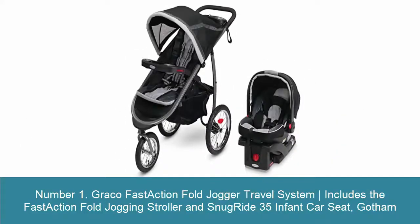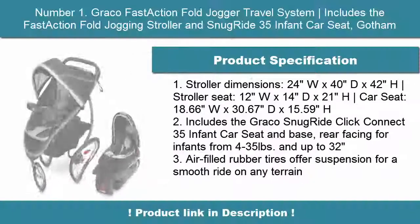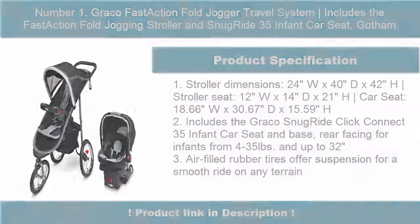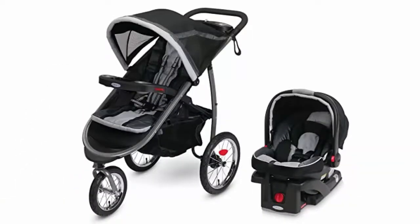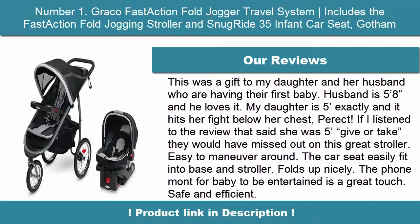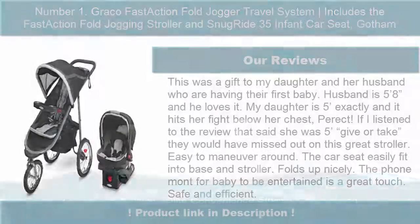Number 1: Graco Fast Action Fold Jogger Travel System. This includes the Fast Action Fold Jogging Stroller and Snug Ride 35 Infant Car Seat in Gotham. Stroller dimensions: 24 inches W x 40 inches D x 42 inches H. Car seat dimensions: 12 inches W x 14 inches D x 21 inches H. Additional dimensions: 18.66 inches W x 30.67 inches D x 15.59 inches.